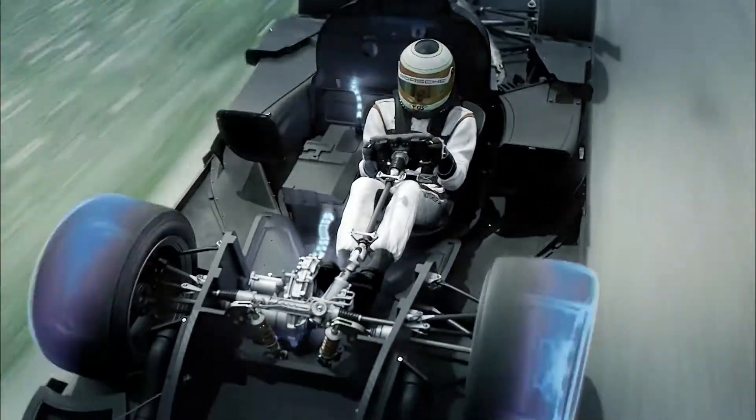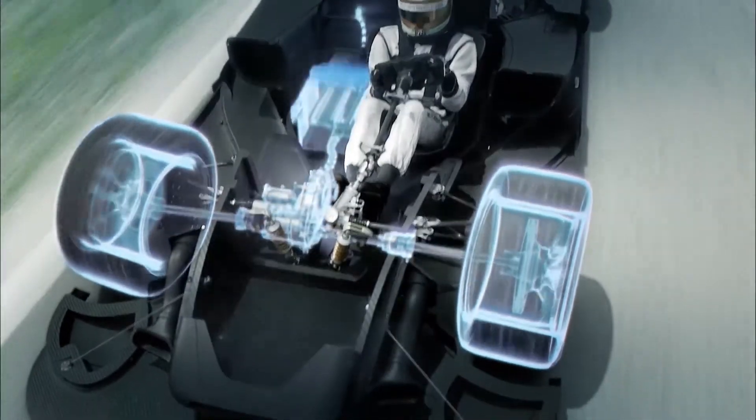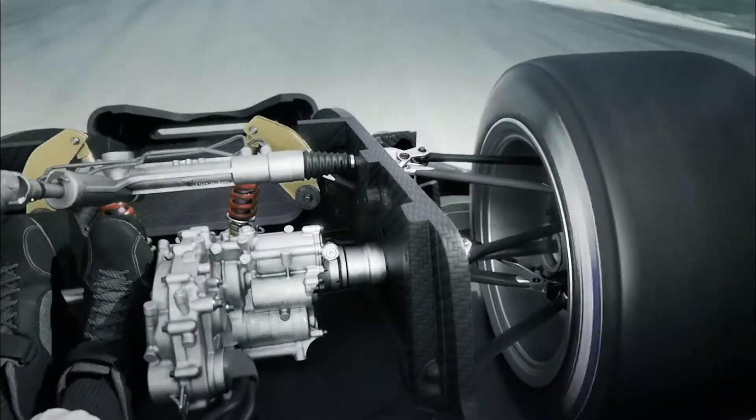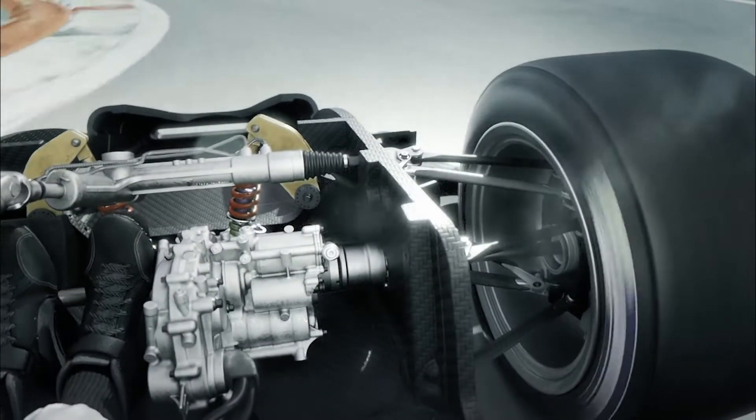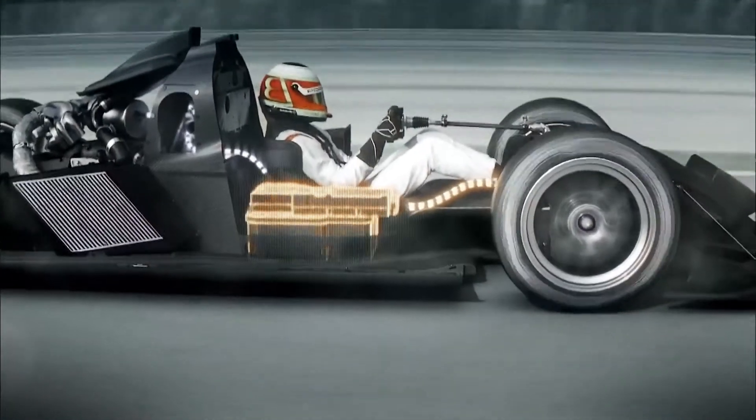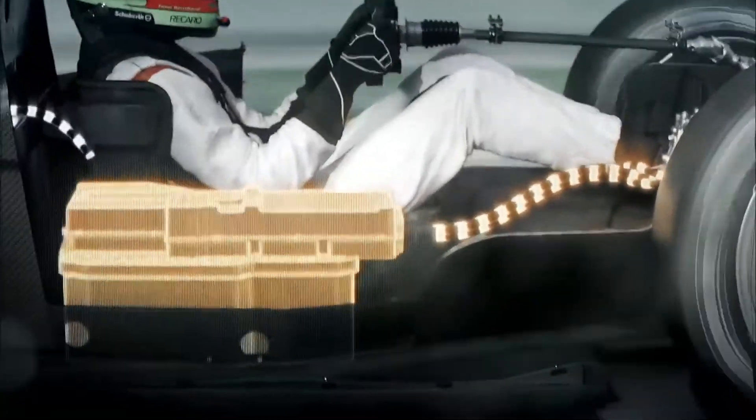During the braking phase, this same motor generator unit is used to recuperate energy and generate electricity again, which will be stored in the same battery. This battery is made up of many lithium-ion cells from the company A123, and all these cells are liquid cooled. The 919 Hybrid also helps us to develop future hybrid technology for road cars.